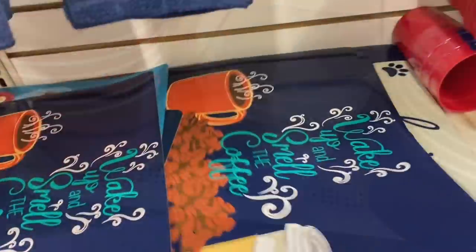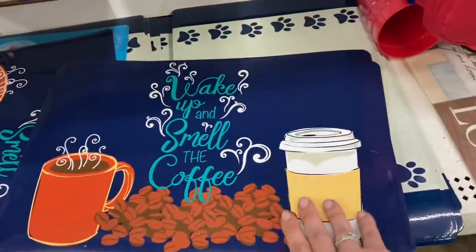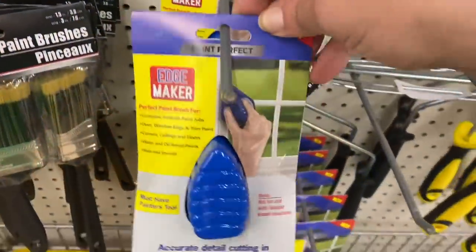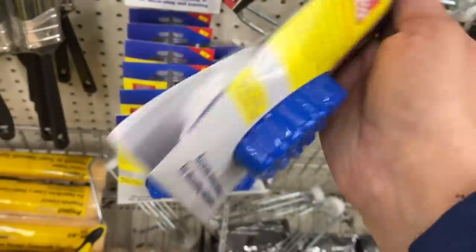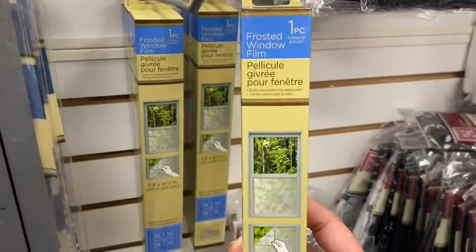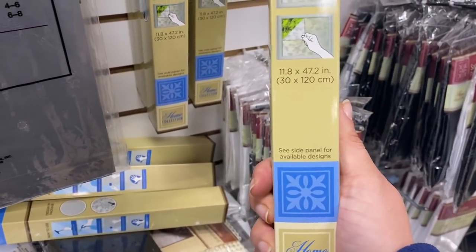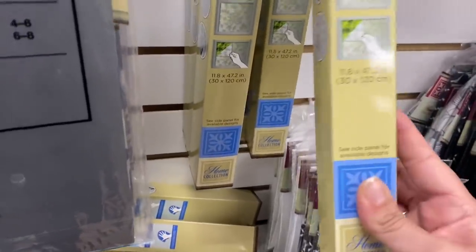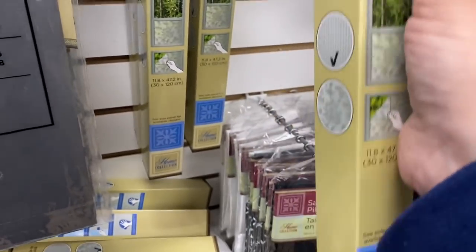Here's a new placemat I'm seeing: 'Wake Up and Smell the Coffee' — really cute with the coffee designs. And I see this paint perfect edge maker. Here is the frosted window film — one piece, it is 11.8 by 47.2 inches, and on the side there are two different designs that can be checked off.